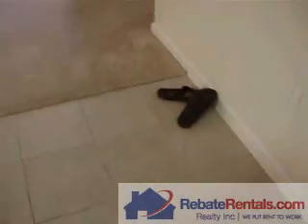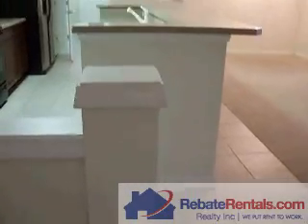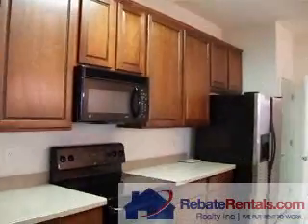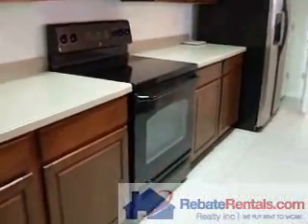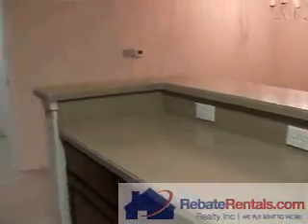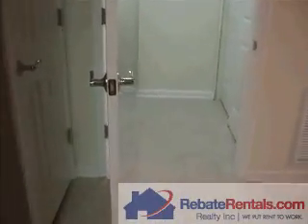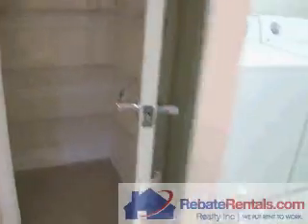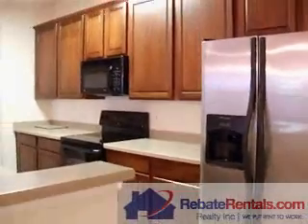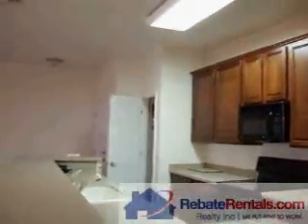When you walk in, it's tile. To the left is the kitchen. There's a pantry. It does have a Corian countertop. Upgraded appliances. These actually have two pantries. And then after the pantry is the washer and dryer room. The cabinetry is 42 inch.